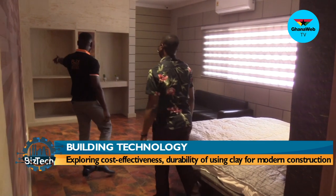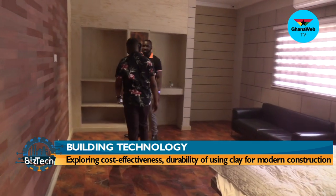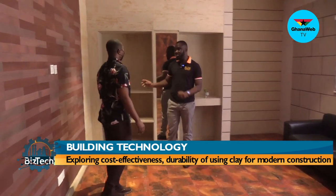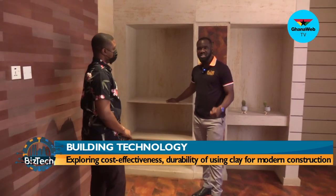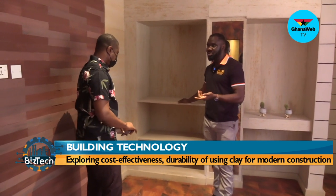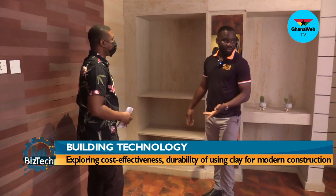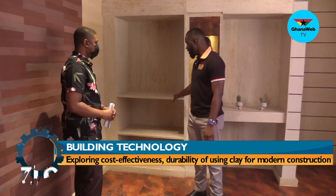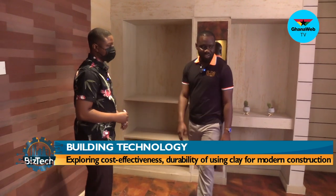Your wardrobes can be laminated with Flexi Clay. The good thing about laminating your furniture with this is you're not going to have ants boring holes in the wood. In most wardrobes you have insects drilling holes, but Flexi Clay will avoid all that because of how durable the clay is.